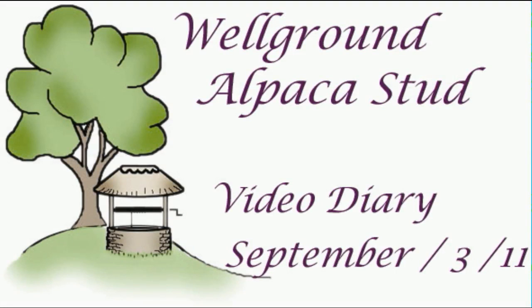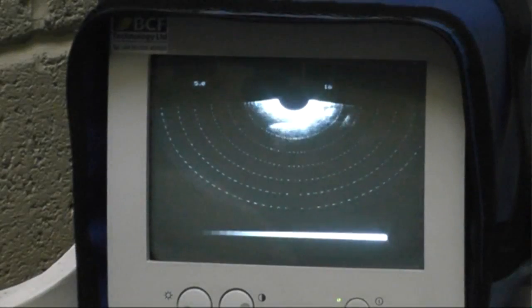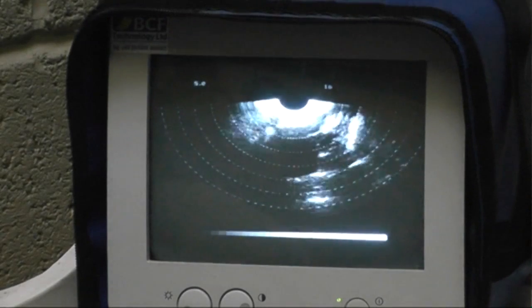Hi everyone, welcome back to the video diary. Sunday the 11th of September 2011. We have our own ultrasound scanning equipment which we use here at Wellground. We carry out ultrasound scanning throughout the summer. I thought I'd just show you this session that we did this week.